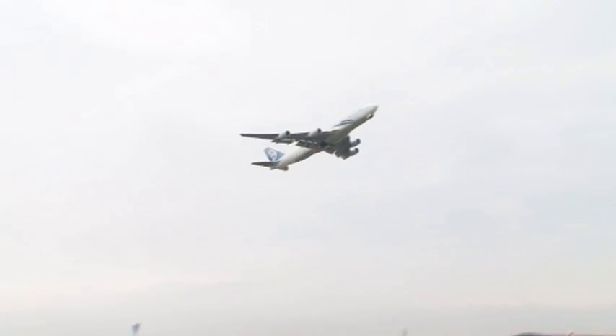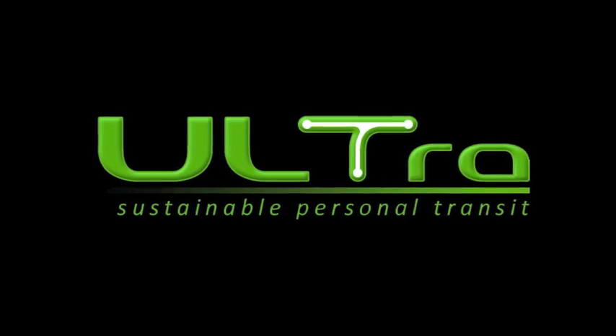Ultra-PRT: taking high-speed rail to the next level.